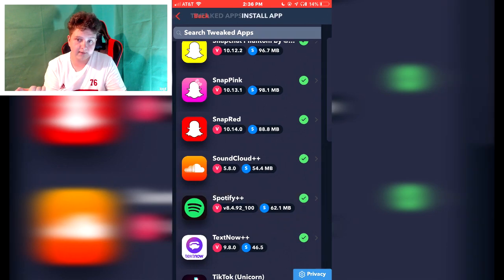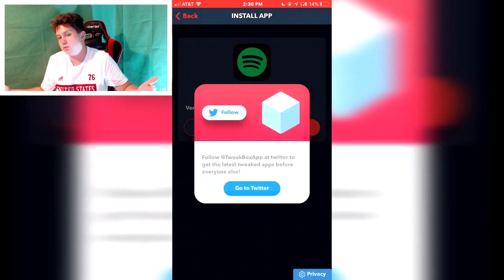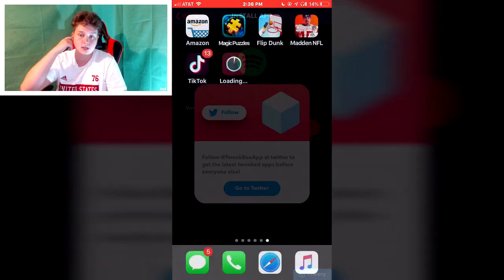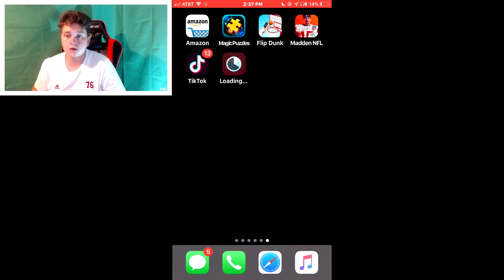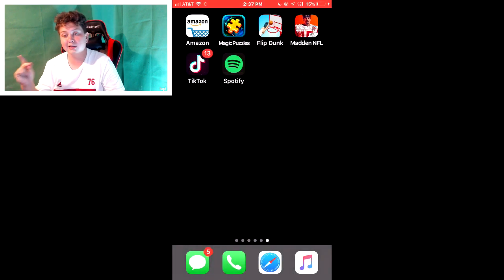After that you're gonna scroll down to TweakApps, scroll up, and find either Pandora or Spotify. There are also some other apps in there you can deal with if you want. Hit Install — or whatever it says — and wait until it downloads.